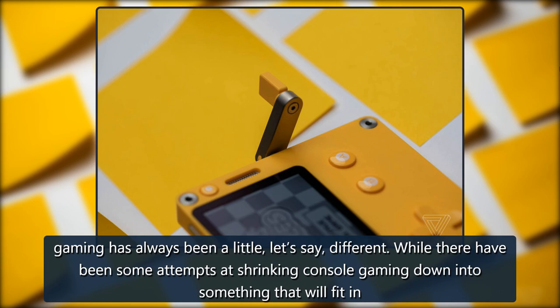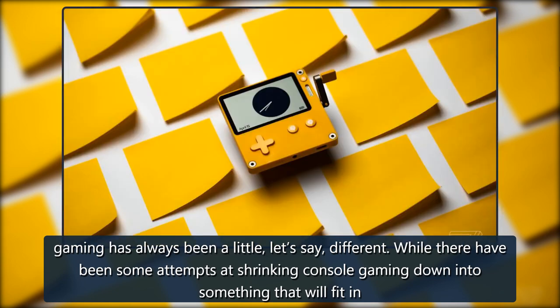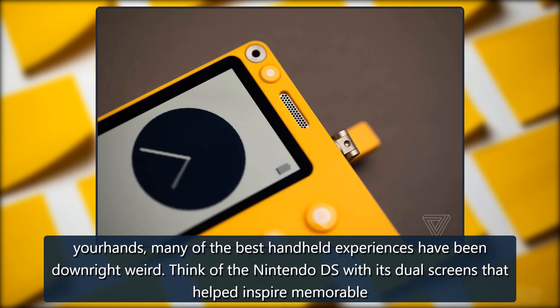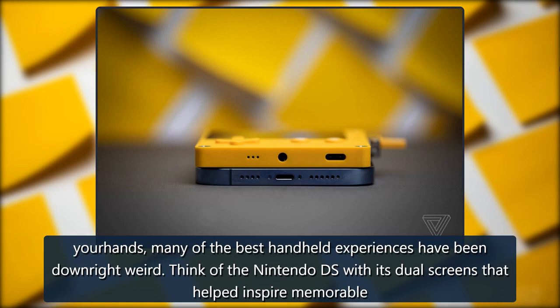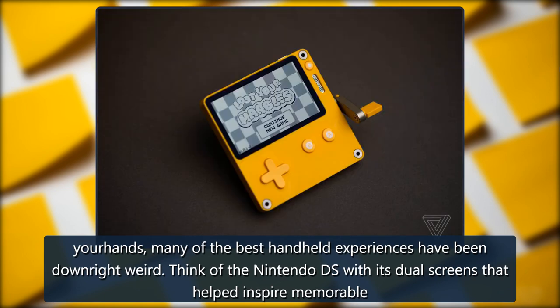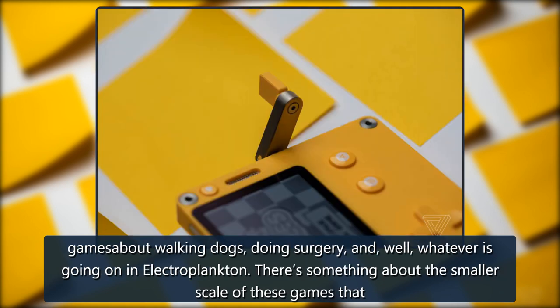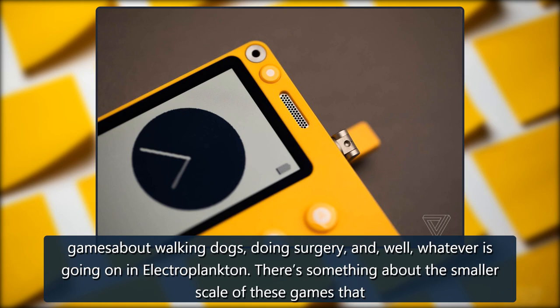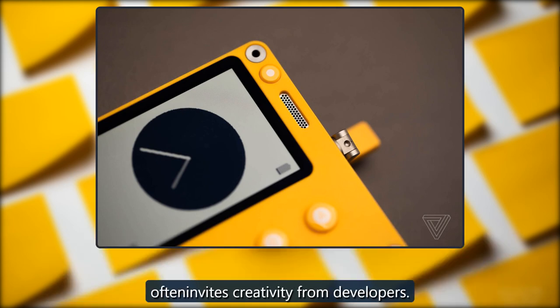Gaming has always been a little different. While there have been some attempts at shrinking console gaming down into something that will fit in your hands, many of the best handheld experiences have been downright weird. Think of the Nintendo DS with its dual screens that helped inspire memorable games about walking dogs, doing surgery, and whatever is going on in Electroplankton. There's something about the smaller scale of these games that often invites creativity from developers.